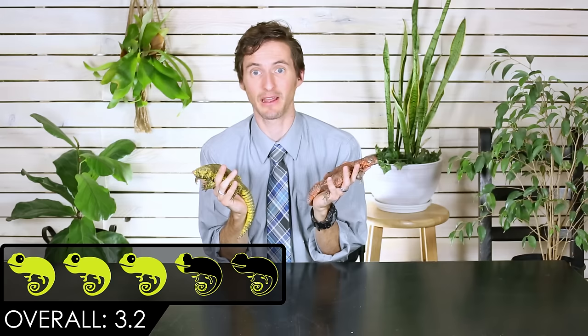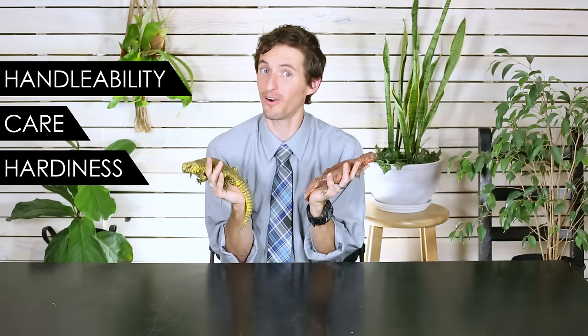The Uromastyx gets a score of 3.2 out of 5, and that's going to come down to our five categories which are handleability, care, hardiness, availability, and upfront costs.